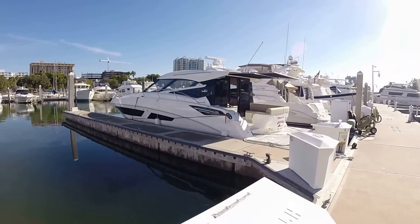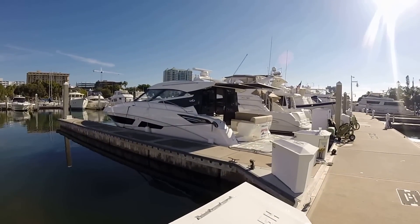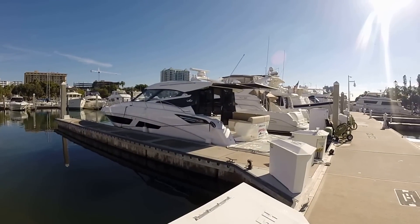Hello, this is Ian Stevenson from MarineMax, Sarasota, and this is the new beautiful 47 Sea Ray Sundancer 2015.